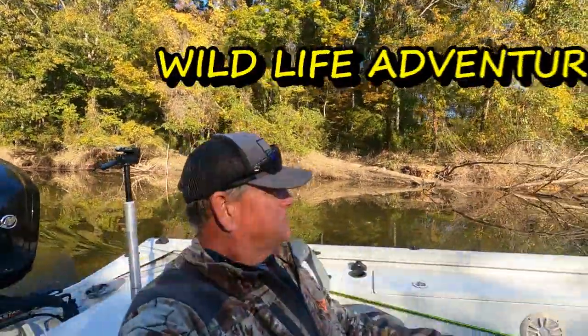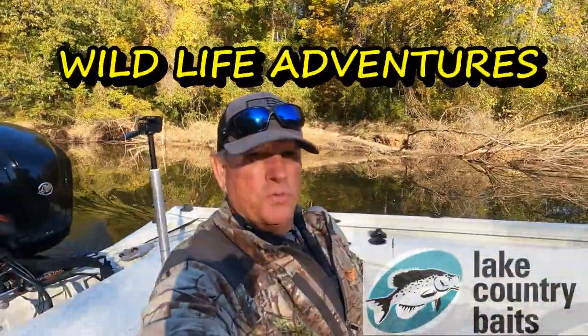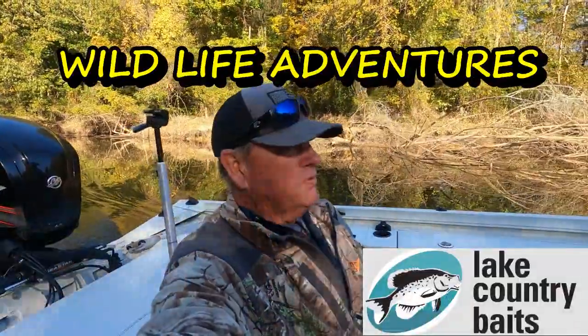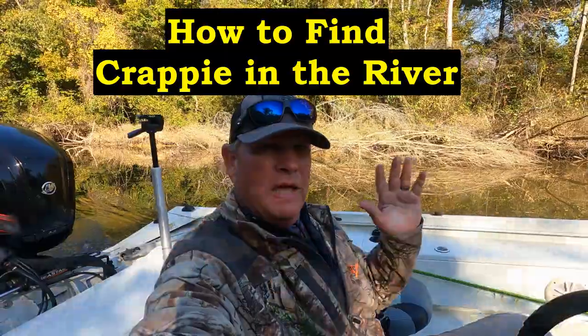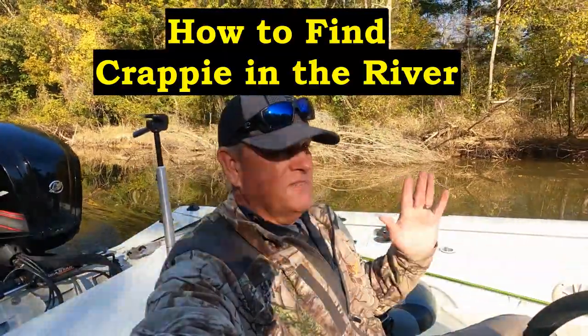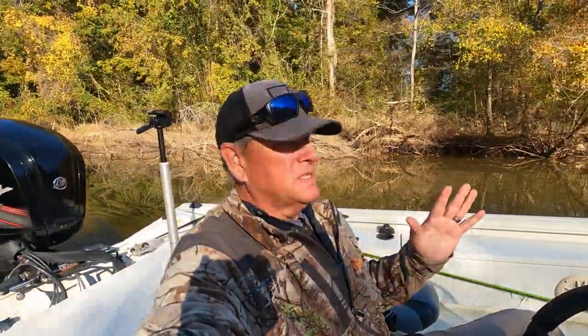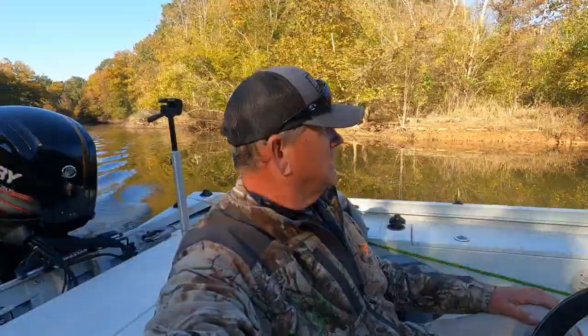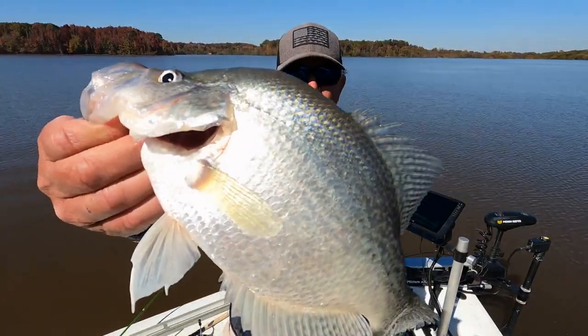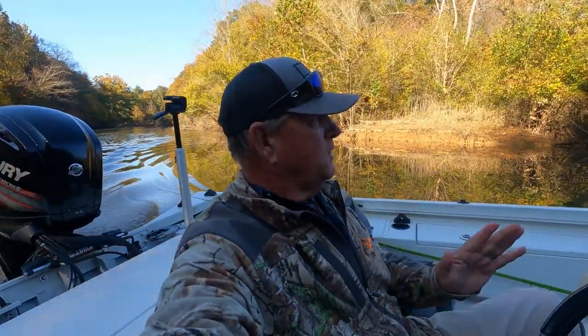What is happening, people! I am on the river today — or the creek, you want to call it a creek. You ain't gonna believe it: this creek water is 55 degrees. Yeah, I'll say it again — 55 degrees surface temperature. We're looking for some big crappie today.